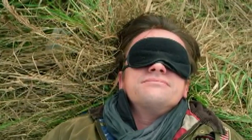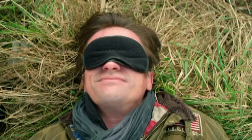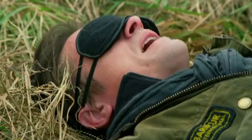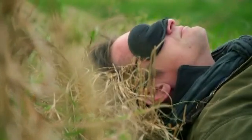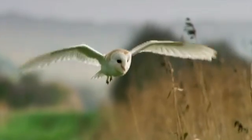It's surprisingly tense. If the creature appears, I've got nothing but my ears to warn me of its approach. It's the waiting that gets you. And this is that creature — a barn owl.